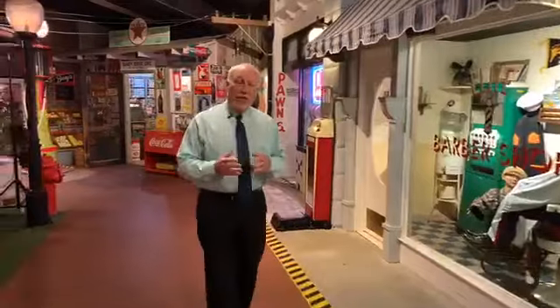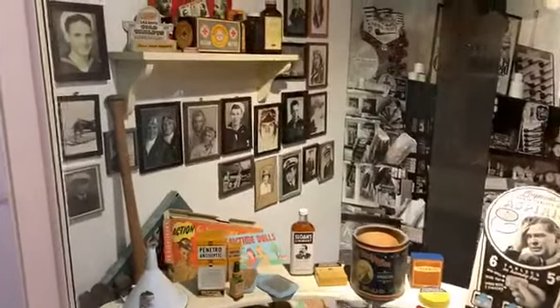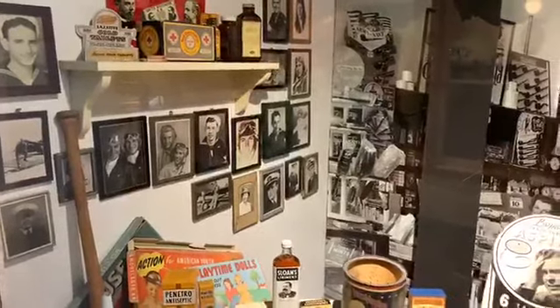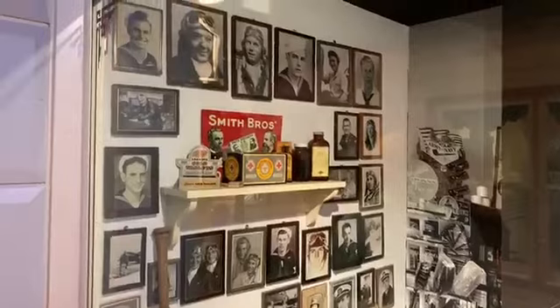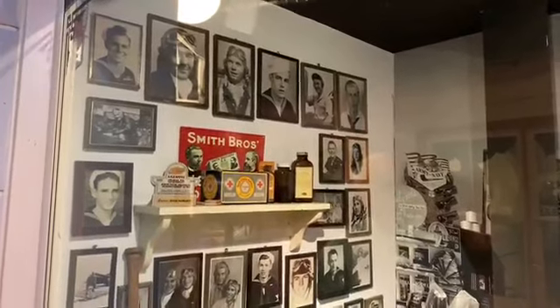Drugstores played an important role because pharmacists were allowed to dole out not only medicine but provided a much larger envelope — they were the heart and soul of any small town. The interesting thing about the photographs on the left part of this exhibit: it was not unlike businesses throughout America to display their employees or family members who were serving in the war. Every person you see from World War II was a volunteer at the National Naval Aviation Museum. We wanted to pay homage to them so they would be forever not forgotten.